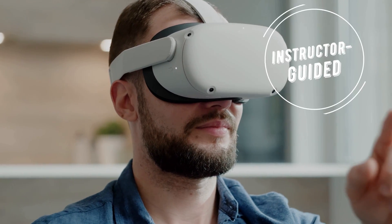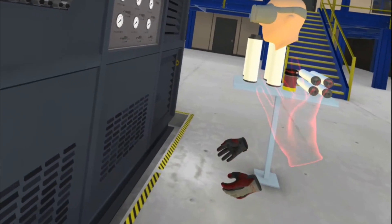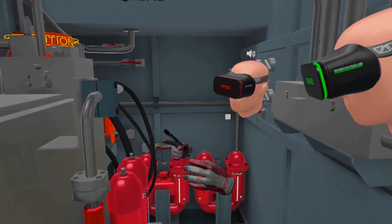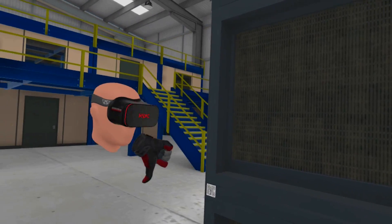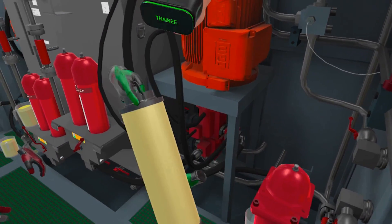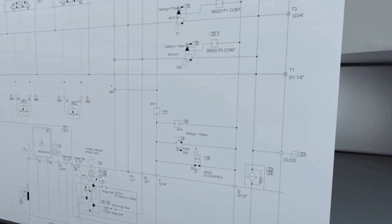In the next stage, students are guided by an instructor who joins them in the VR realm. The instructor unlocks new modules and provides personalised one-on-one training with guidance from the basics, all the way through the advanced system troubleshooting and diagnostics. In order to enhance the learning experience,